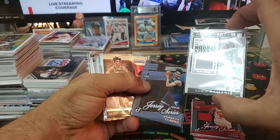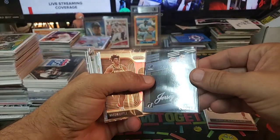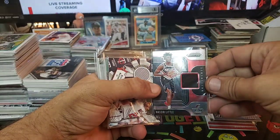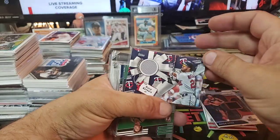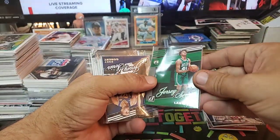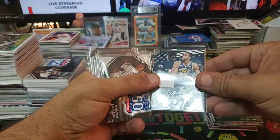We got Brandon Clark, Jersey Series. Nasir Little from Prism, 2019-20 — nice. Eddie Rosario, Twins. We got Romeo Langford — a little Donruss love there. Rudy Gobert.